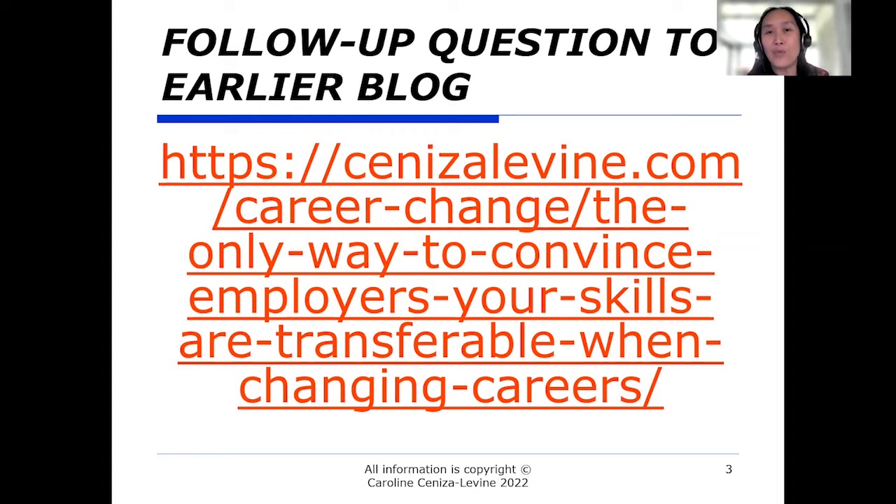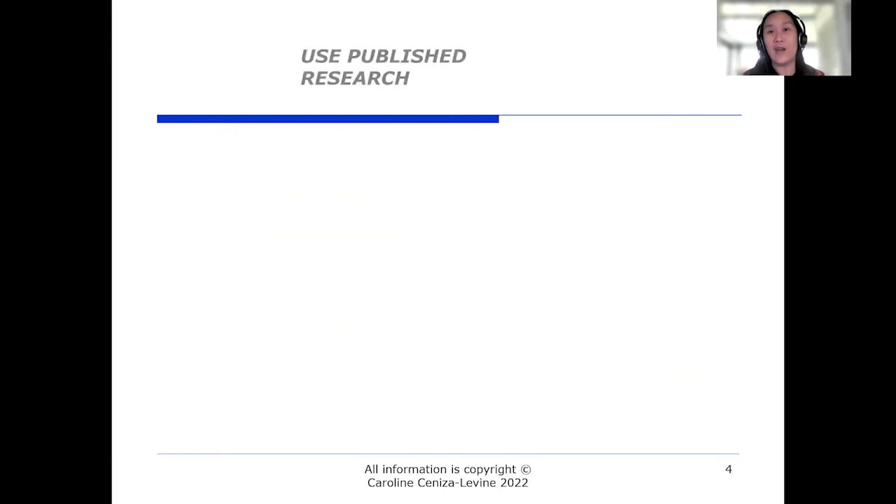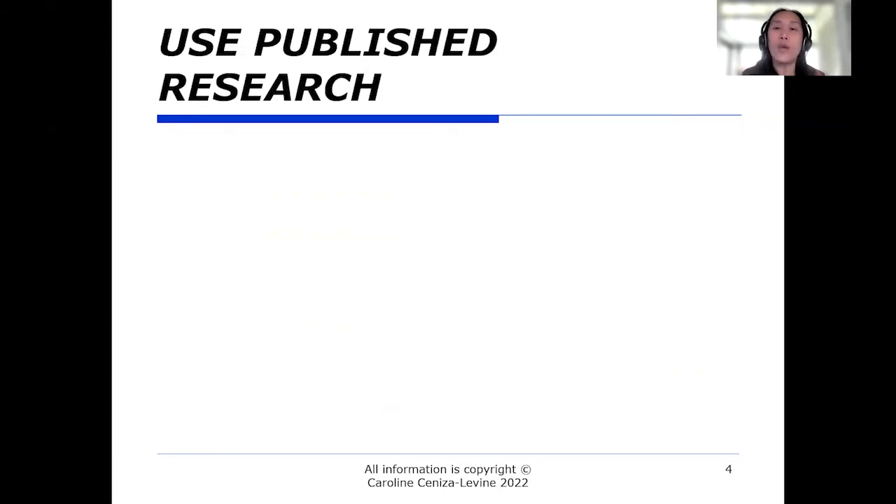Karen wrote a follow-up question around how do you determine what that need is? And so discerning employer needs is the topic for this video and blog.